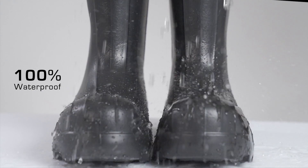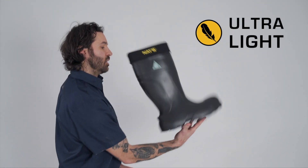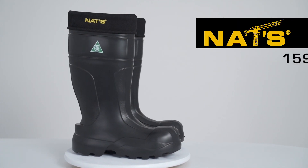Rediscover waterproofness combined with safety. Don't let doubt get in your way. Rely on NAT'S.